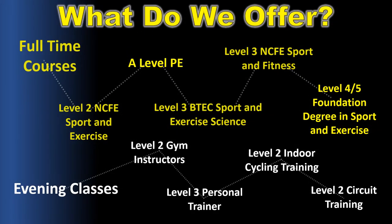We do a whole host of qualifications in both Level 1, Level 2 and Level 3, progressing onto the foundation degree which is Level 4 and Level 5. That's a list of the qualifications which I'm going to go through in a little bit more detail.